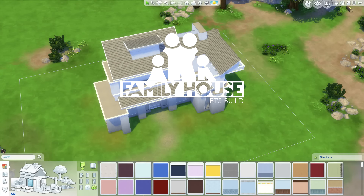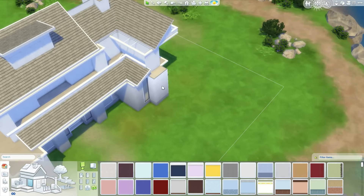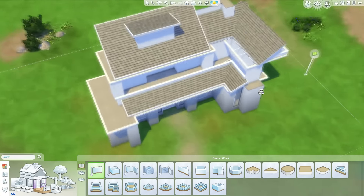Hey guys, it's the DutchMS4Mast and welcome back to part 2 of Let's Build a Modern Family House in The Sims 4. Last time we started with this build, which is starting to get quite some shape already.